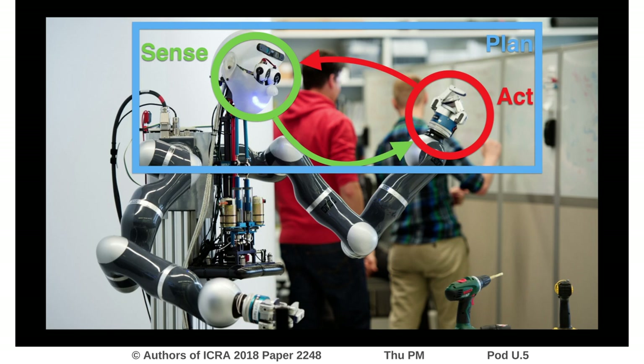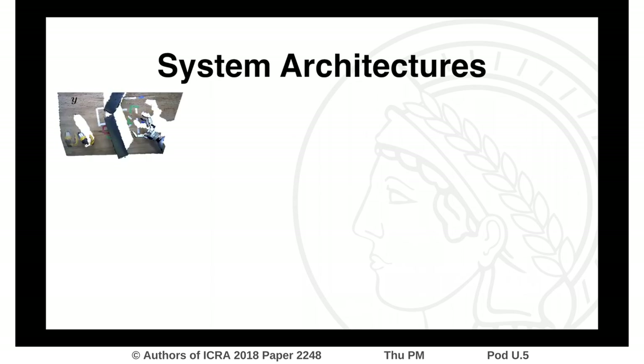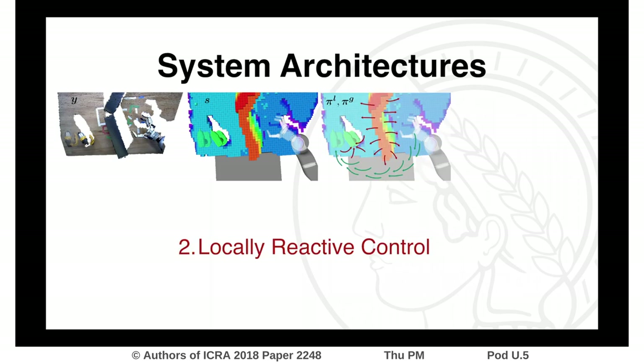Let's have a more detailed look at the different system architectures. Typically, we periodically receive new sensor information, which is integrated into a world state S. The most reactive motion generation directly operates on the latest state information and greedily optimizes towards an attractor shown in green, while avoiding obstacles shown in red.